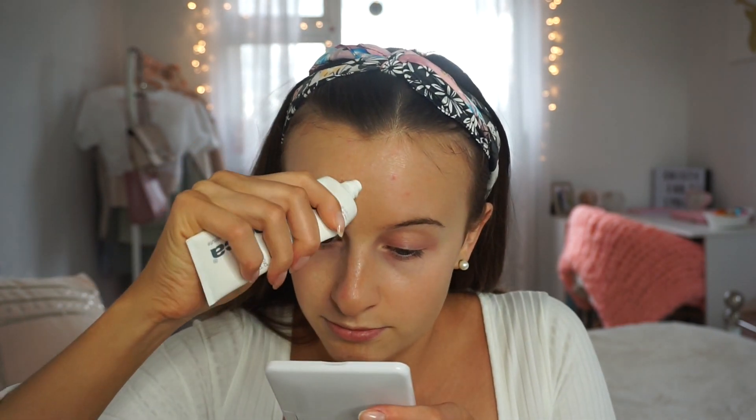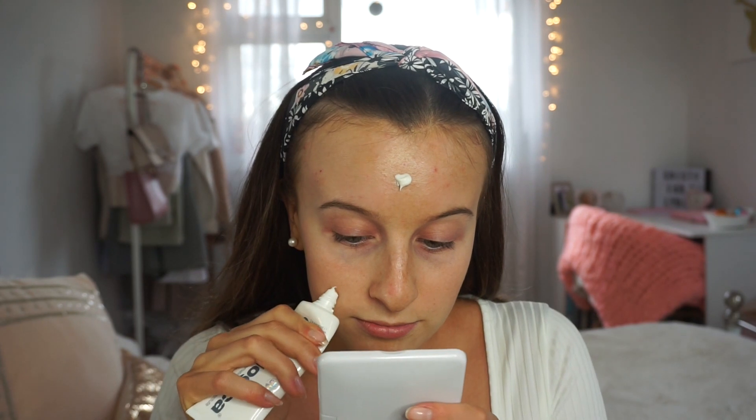I probably wouldn't recommend using an SPF before your prom because you might look a bit pale in your pictures. However, I don't have any moisturizer at the minute so I'm just going to use this Dermalogica SPF as my moisturizer.